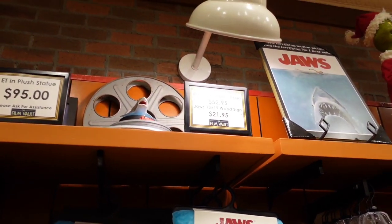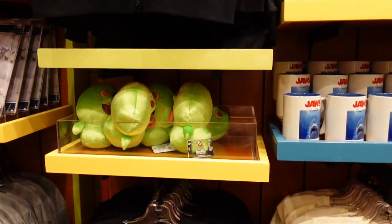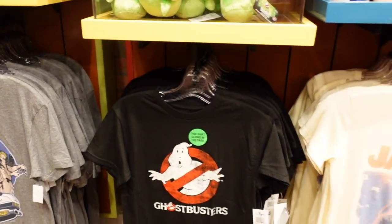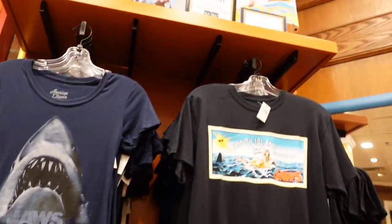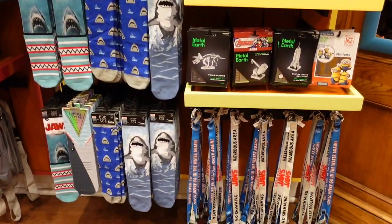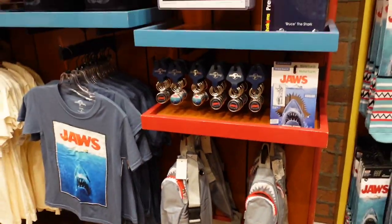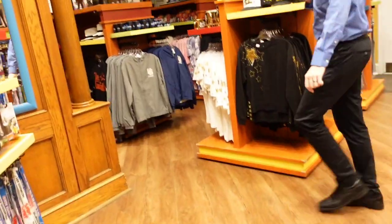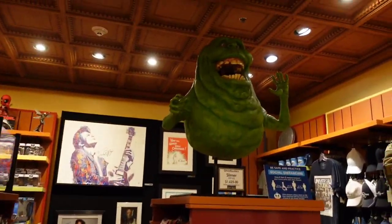There's Bruce — the Jaws shark — at $62. And now there's a Jaws fanny pack for $32. It's cute! My mom loves Jaws. The rest of the stuff is general Universal merchandise. And this Slimer is $1,600.